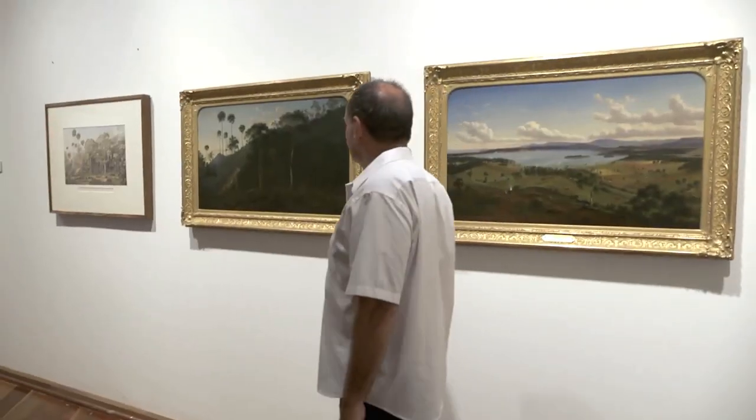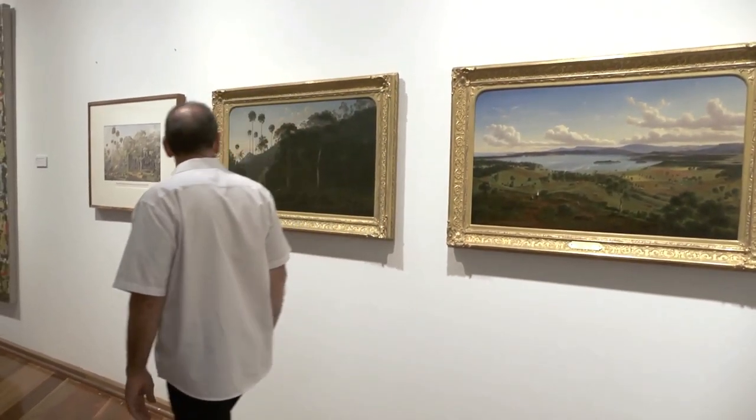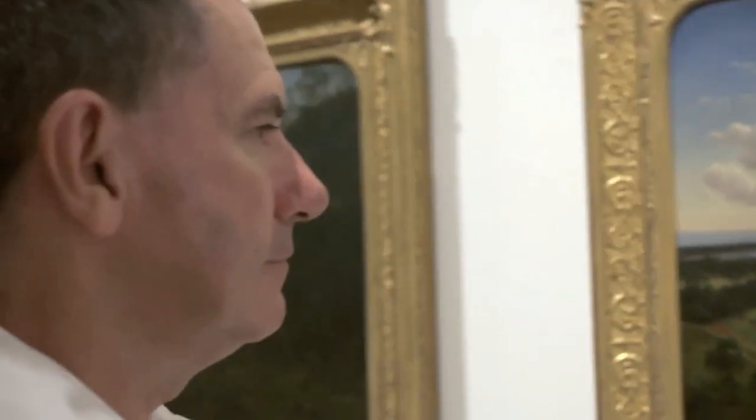Von Gerard's landscapes are very different to every other Australian colonial artist. There's a sensibility there but it's quite difficult to define. He felt almost a spiritual sense of wonder at the landscape of Illawarra that was so different to both Victoria and particularly to the Europe he had recently come from.